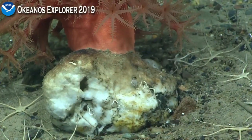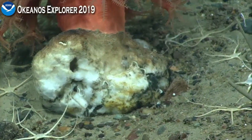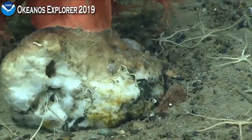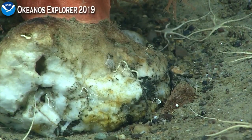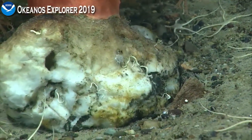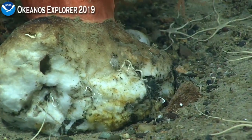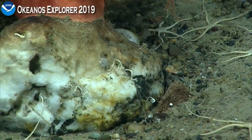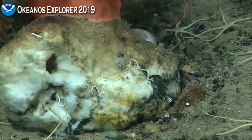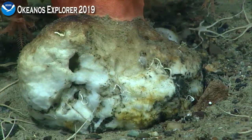There's a teensy-tiny urchin on the rock. Oh wow, that is a tiny one — it's super small. I don't think I can go any further than 'urchin,' but that's how great our cameras are here — we can zoom in and see this animal that's probably only a centimeter large.